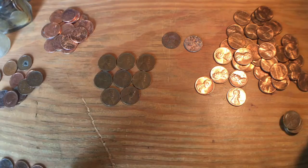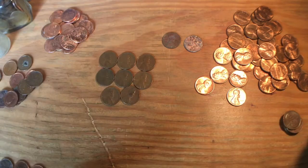Every single customer-wrapped roll had no wheats. Except for the 19 other Loomis rolls — the Loomis rolls were very good. 19 rolls held 8 wheat pennies.